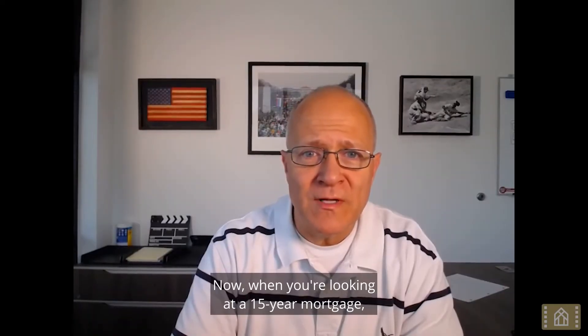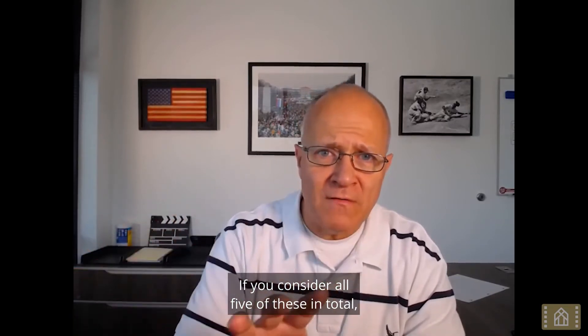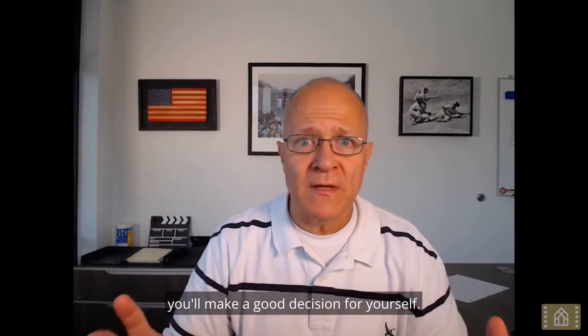When you're looking at a 15-year mortgage, there are five things you want to focus on or be aware of. And if you consider all five of these in total, you'll make a good decision for yourself.